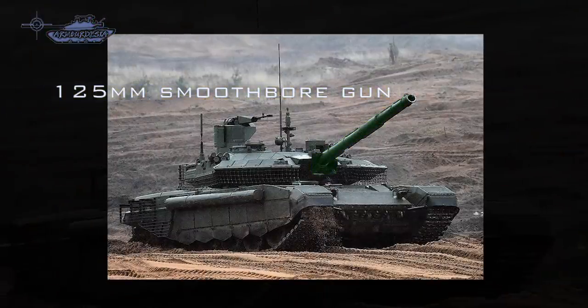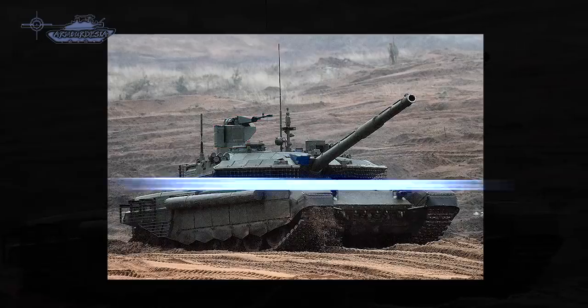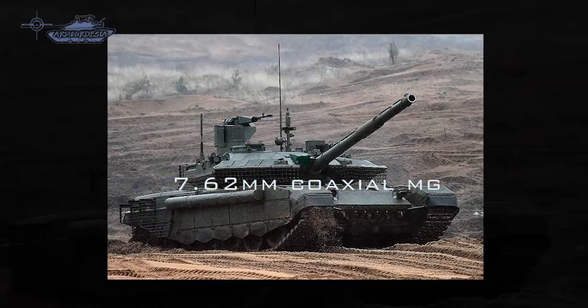The main armament includes a 125mm 2A46M5 gun, a remotely operated weapon station armed with an NSVT 12.7mm heavy machine gun at the rear of the commander's hatch, and one PKT 7.62mm coaxial machine gun mounted to the right of the main armament.